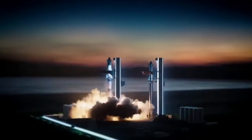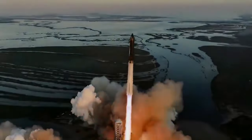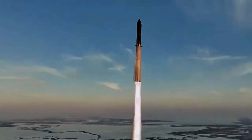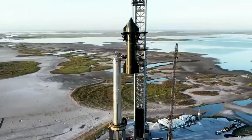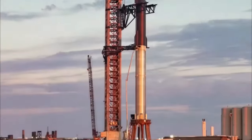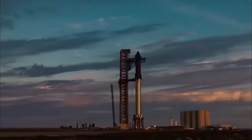Did SpaceX just achieve a major breakthrough? Unveiling the secrets behind Starship's latest flight and changes made to the launch pad for the next time. The third flight test of Starship occurred on March 14th, and following that, the launch pad for the upcoming Starship is undergoing some incredible alterations.